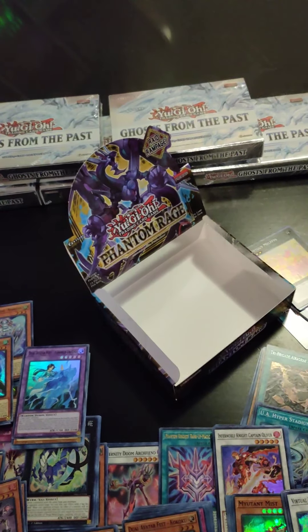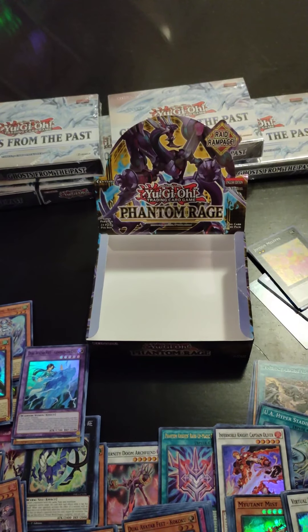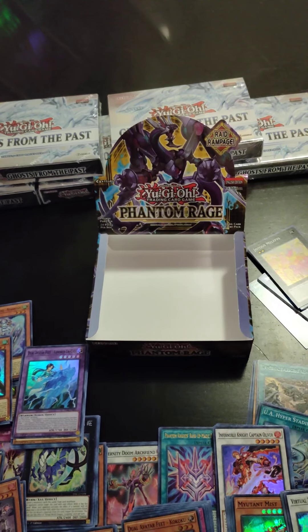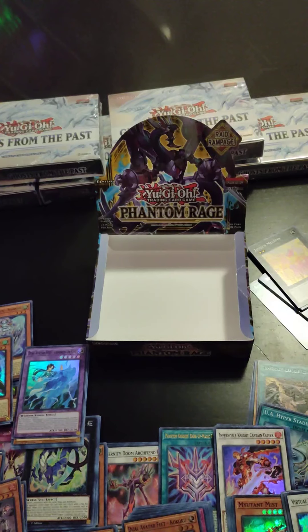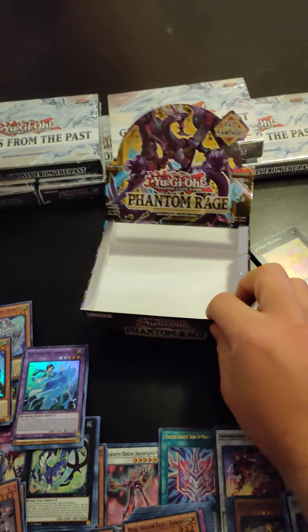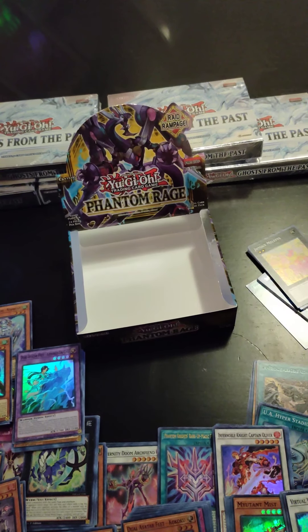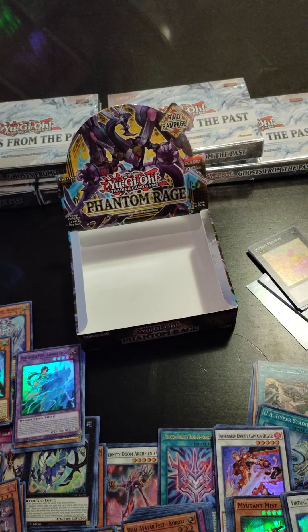Well, that's it — that was the Phantom Rage box opening. Next video will be Ghost from the Past, five boxes, and then later this week will be LOB pack openings, mystery cubes, and a couple more booster boxes — not Phantom Rage. I'm still deciding if I should get another Phantom Rage — y'all let me know in the comments what you think I should do. Don't forget to like and subscribe, thank you for watching.